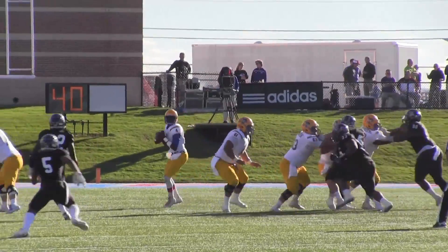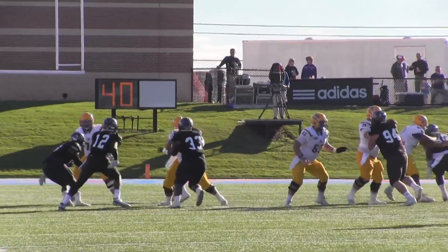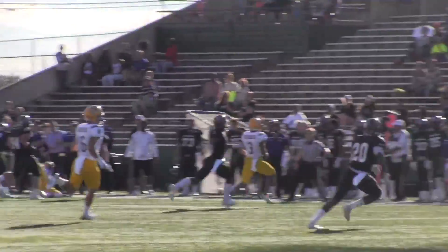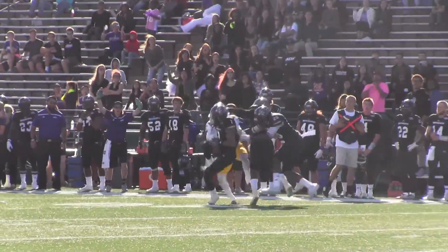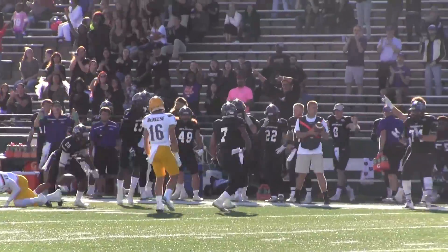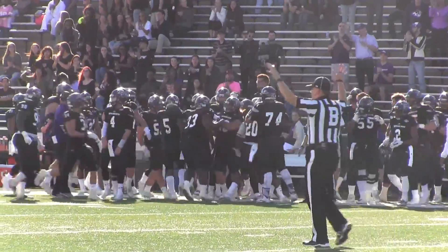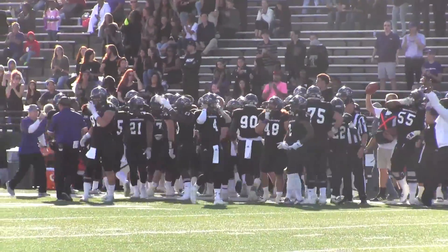Takes the snap, drops straight back — pressure coming. He pulls the ball down, rolls to his left, Lamarcus Allen giving chase. Sam squares his body, fires it deep downfield — the pass is intercepted by Lynn Grady. Grady with the interception off the pressure from Bryson Gates, and it's a first and ten for ACU.